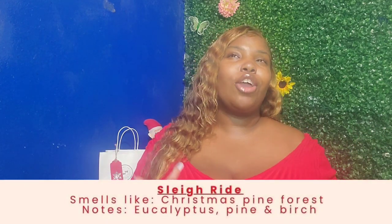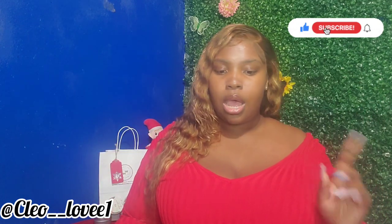The next candle was Sleigh Ride. Sleigh Ride smells like a Christmas pine forest. I know pine is a very signature scent for Christmas, but personally I am not a huge fan of pine, so I did not really enjoy this candle. I'm going to give that candle about a four and a half to five out of ten. Sleigh Ride had scents of eucalyptus, pine, and birch.